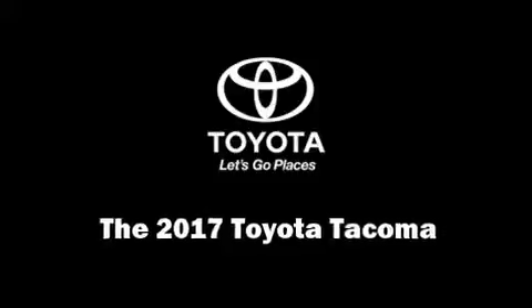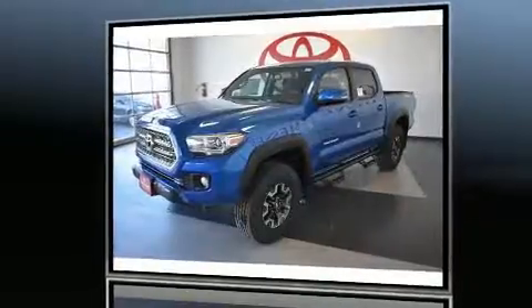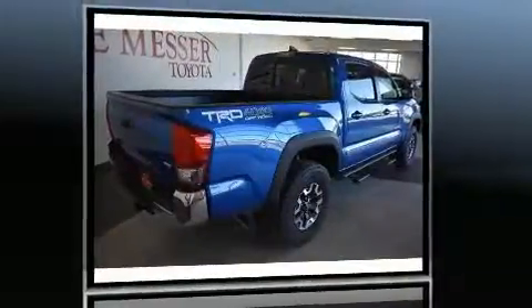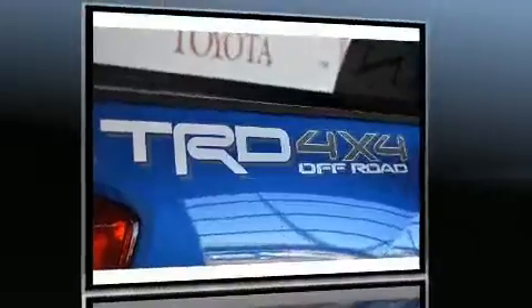Come test drive this 2017 Toyota Tacoma. This four-door, five-passenger truck leads among competitors in its segment. It features four-wheel drive capabilities, a durable automatic transmission, and a 3.5-liter six-cylinder engine.